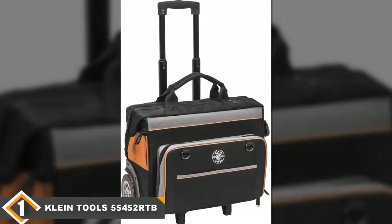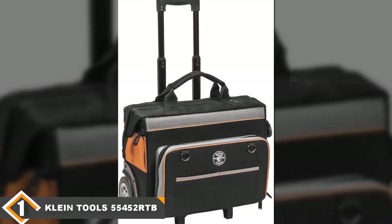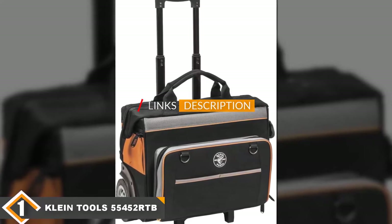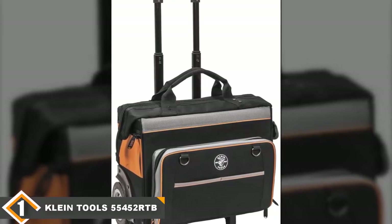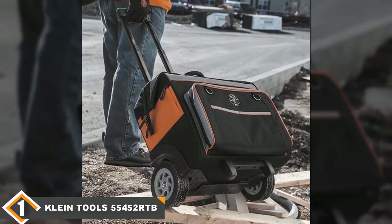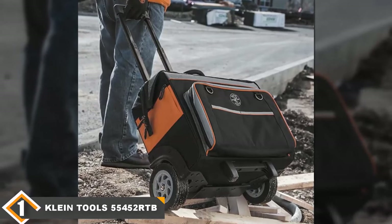The number one position is dominated by the Clain Tools rolling tool bag. The Clain Tools 554-552 RTB is our top choice among rolling tool bags. It's one of the strongest models you can find on the market, supporting 100 pounds internally and 100 pounds on top, meaning you can move up to 200 pounds of equipment at once. It comes with an excellent molded metal kick plate that protects it from bumps and debris on the job site.